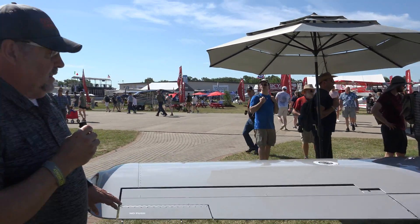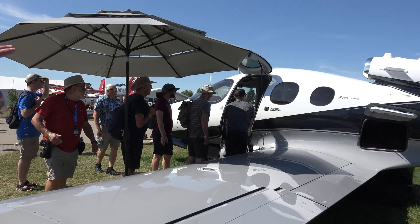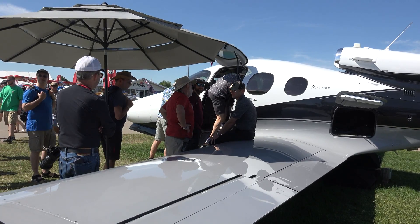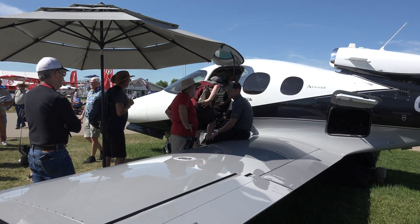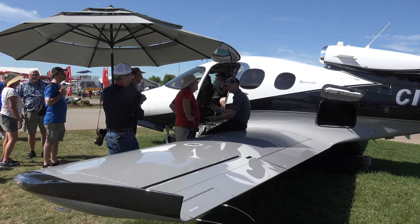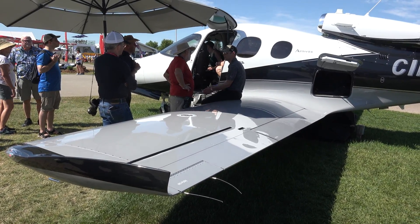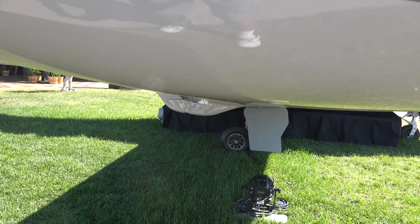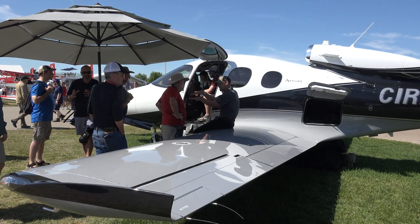Perhaps the most striking thing about the aircraft is the ease of access, and we mean that in multiple ways — physically easy to get in through the door, but also ease of access from a pilot and ownership standpoint. A type rating is required by the FAA because it's a turbojet aircraft, but being a single-engine type rating it is one of the simpler type ratings you can get. It's well-suited for a good IFR pilot stepping up from our piston aircraft. The shape of the aircraft very much mimics that of an egg, and the strength of the fuselage and pressure vessel is derived from that egg shape.